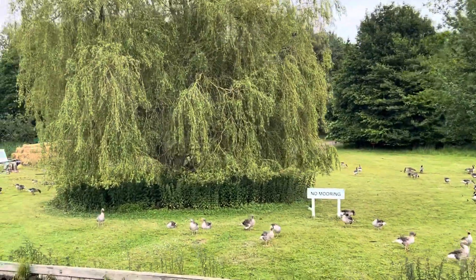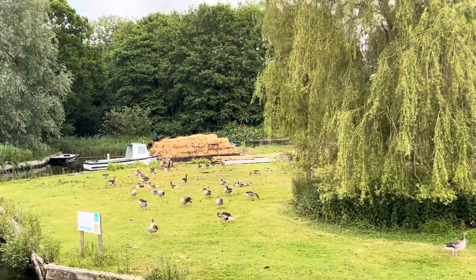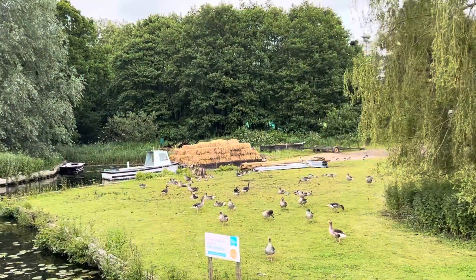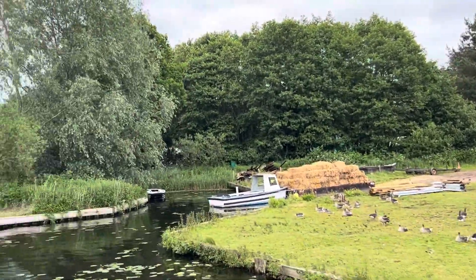A Staith is actually a Norse word which means boat landing area. This would be where wharries would actually moor up so they could take cargo off the boats and put it on them, and that would be done in places like this — in the Staith.